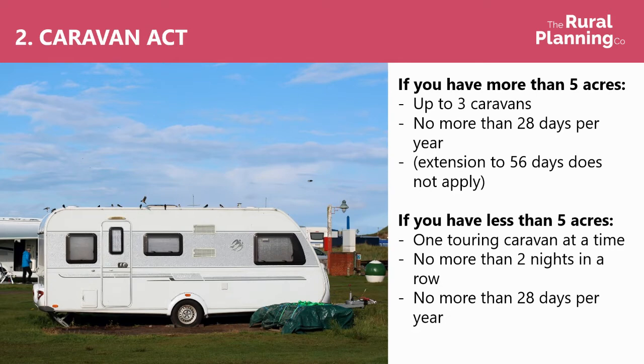So the Caravan Act — this isn't quite as open a use as the normal temporary use of land for up to 28 days per year, but it does allow, if you have more than five acres, for you to have up to three caravans on the site for no more than 28 days per year. It's important to note that the 56-day extension doesn't apply here, this has always just been 28 days. If you've got less than five acres, then you can have one touring caravan at a time, for no more than two nights in a row, and for no more than 28 days per year.